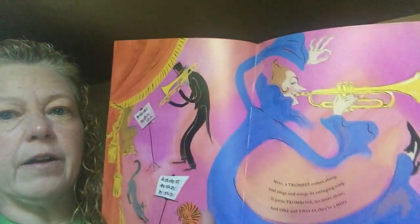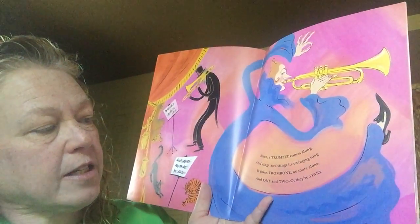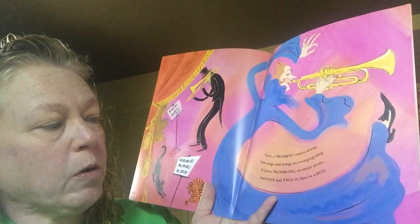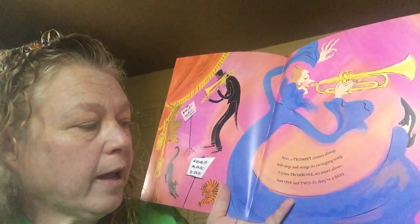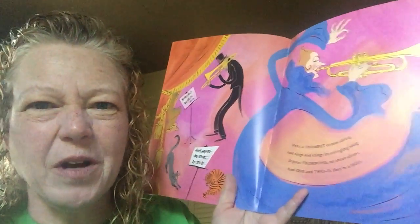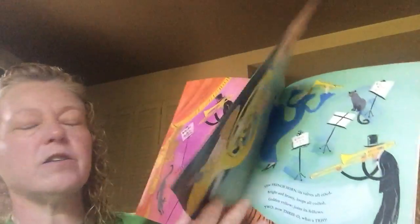Next, a trumpet comes along and sings and stings its swinging song. It joins trombone, no more alone. And one and two-o, they're a duo. So two players makes a duo.